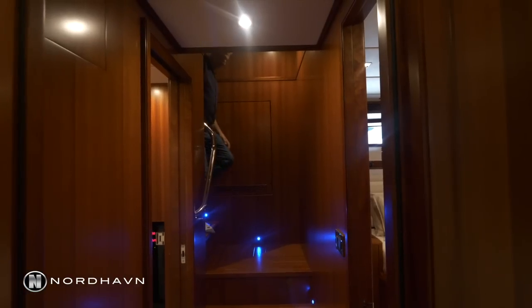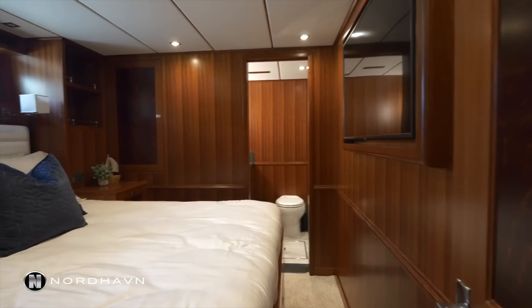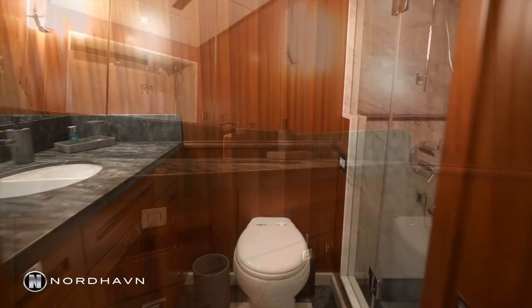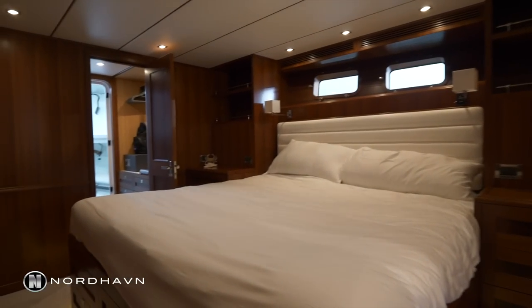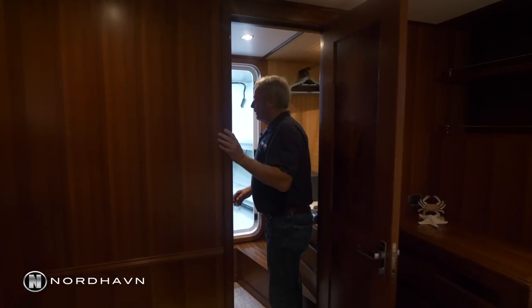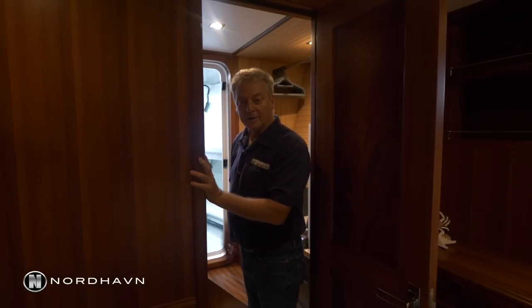Heading down to the lower staterooms and the laundry room. The boat can have a three guest stateroom layout or even a four guest stateroom layout if you want. Going forward there's a giant walk-in closet and through here is another bonus room — the forward bilge area. With all the water gear up here it's completely watertight with a watertight bulkhead. Further forward down below there's another watertight bulkhead in the bulbless bow.